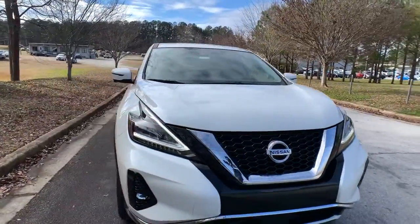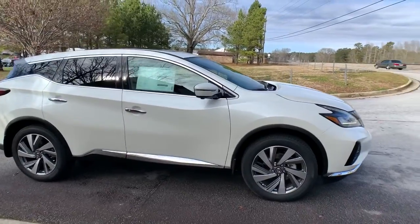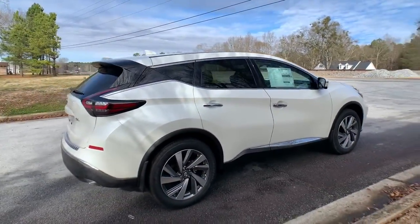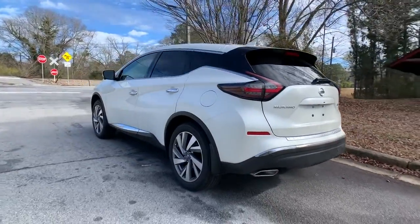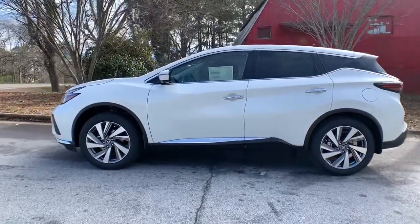Hop into the 2020 Nissan Murano. Make even the most ordinary task a pleasure in this stylish Murano. This well-equipped midsize crossover delivers an exceptionally refined interior with plenty of cargo space and a smooth, relaxing ride that leaves you relaxed and recharged. The following are some of this vehicle's highlighted options.